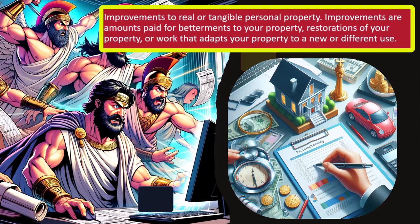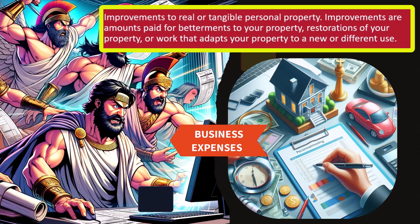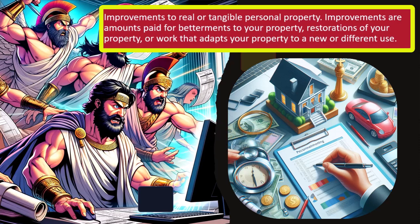Improvements to real or tangible personal property — amounts paid for betterment to your property, restoration, or work that adapts your property to a new or different use — are not directly deductible. You can't expense them upfront; you have to put them on the books as an asset. The classic example: repairing a roof versus replacing the whole roof. A repair may be deductible as a business expense, but a full replacement must be capitalized over the useful life of the property.